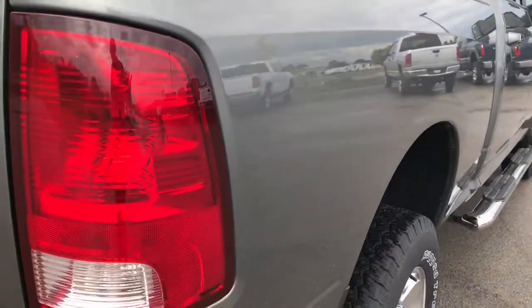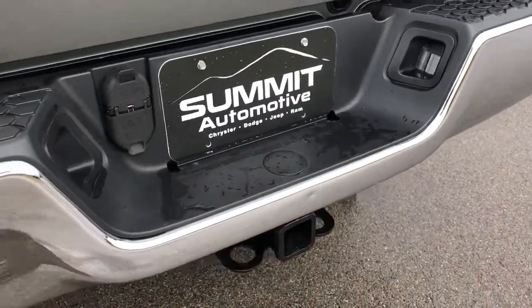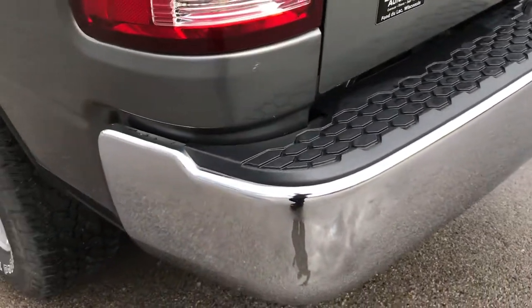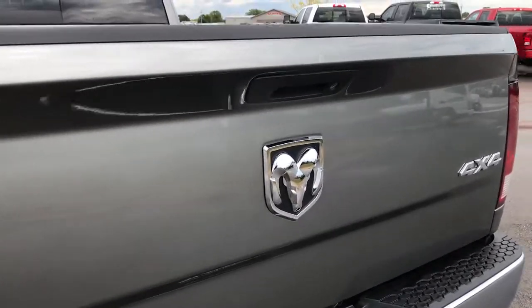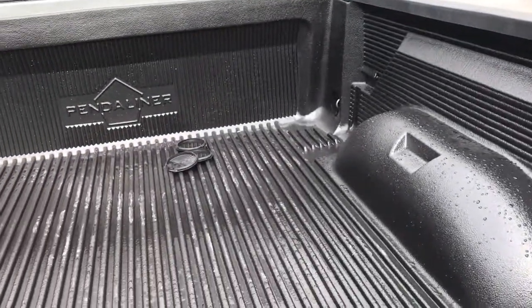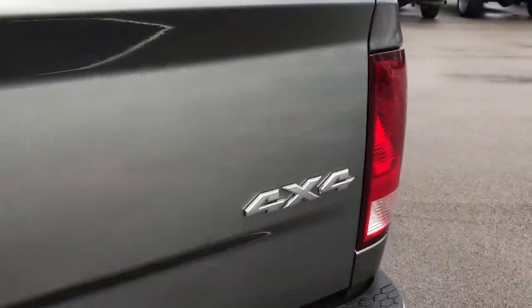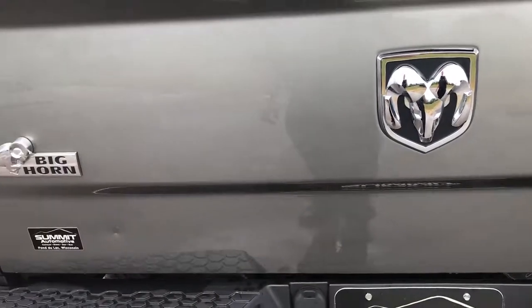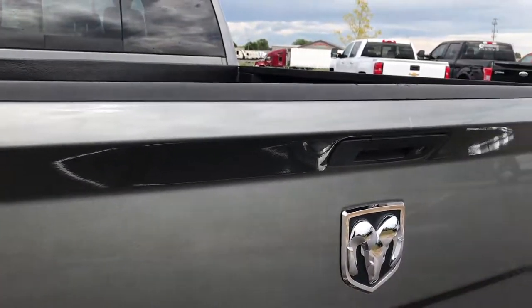I didn't see any dents or dings on the box. The rear bumper is in pretty nice condition — there's one tiny little ding above the receiver hitch, but that's why we do these videos. We're not here to hide anything; we're here to show you everything so you can make a smart buying decision. There's a drop-in bed liner. The tailgate is in pretty nice condition, does have one little ding, but other than that it's very nice — and it's a locking tailgate.